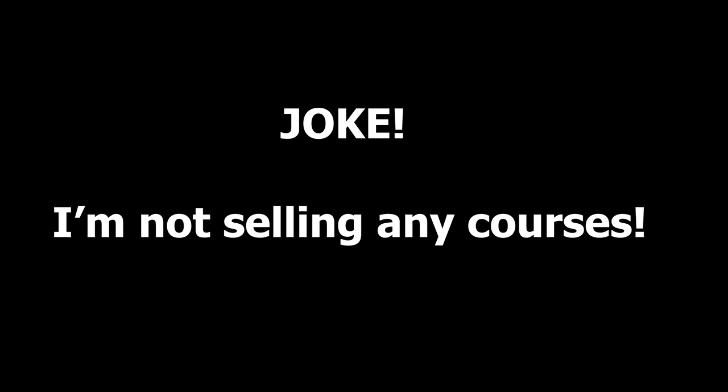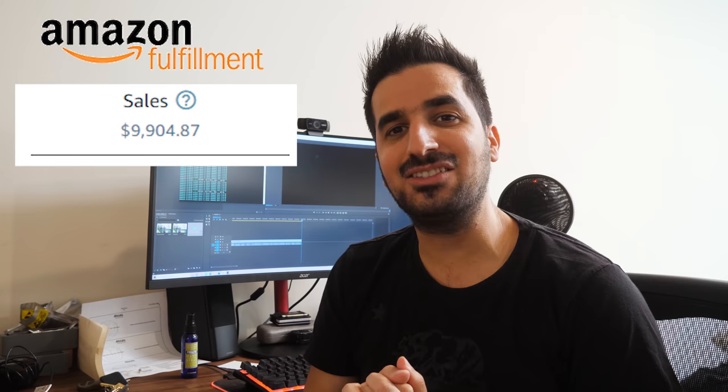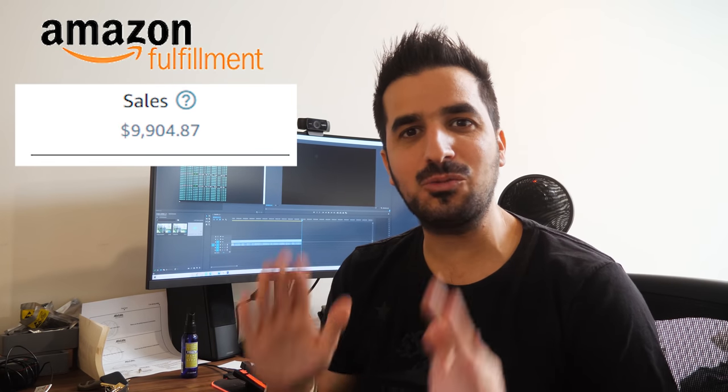Stop right there. I'm not actually selling any courses — this was just a joke. I want to make a point though: I wouldn't spend any money on courses, and I never have, and I'm still successfully selling on Amazon FBA. In this video I'm gonna show you kind of like the basics on how to start opening an account, maybe finding products on Amazon to sell. I waited until I sold at least ten thousand dollars in two weeks — that was my goal. I didn't want to make a video without having good experience myself.